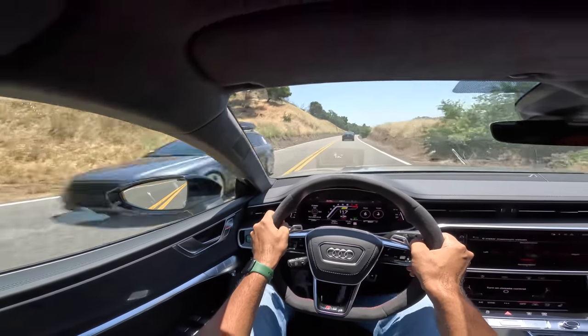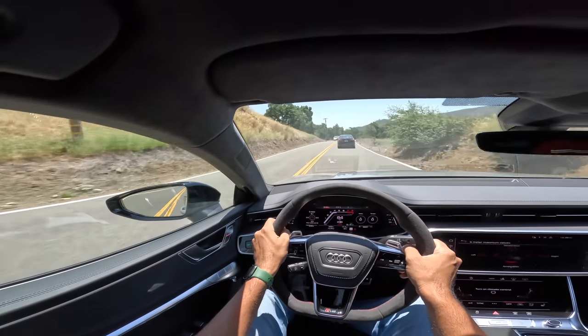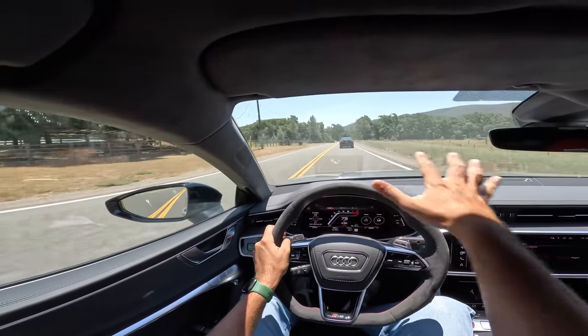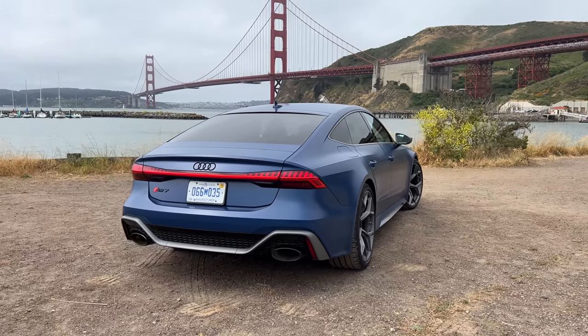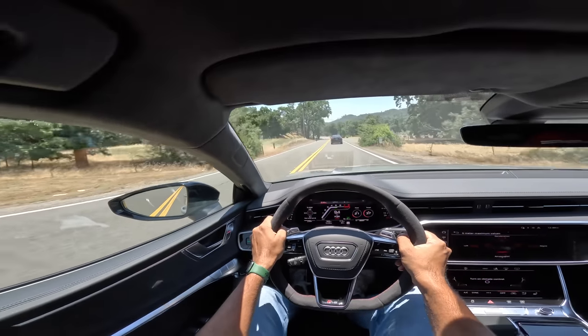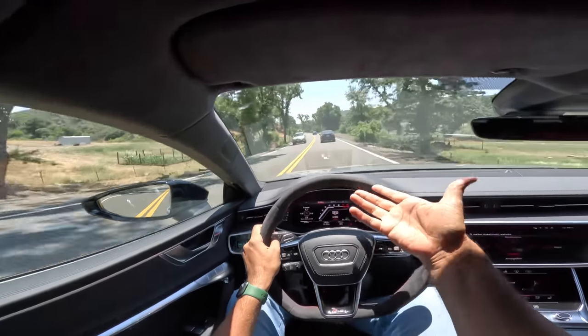So guys, this is my vlog of the Audi RS7 Sportback Performance — an unbelievable car, what a fantastic vehicle, what an amazing experience driving it in California. It's hot but so is the car! If you like this vlog make sure to give it a thumbs up — like, comment, bye-bye.